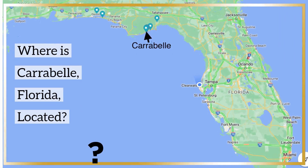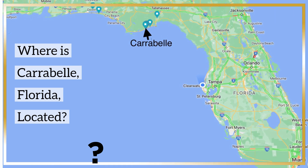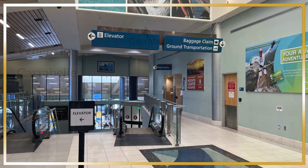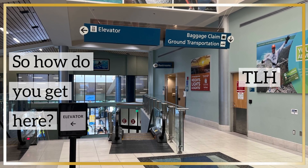So where is Carrabelle, Florida located? It's located along Florida's picturesque Panhandle region along the Forgotten Coast. The closest major airport is Tallahassee Regional Airport (TLH), which is about 54 miles from Carrabelle.